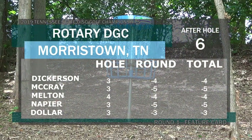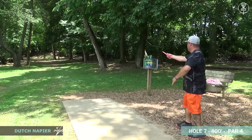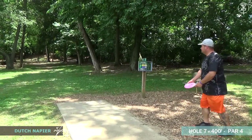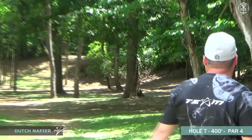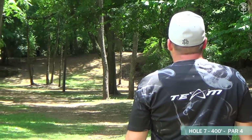It looks like in the lead right now we've got McCray and Napier tied at five down — a very good start. Moving on to hole number seven — 400 feet, another par four, very soft in my opinion. I think with the design of this one it's more about how the hole plays rather than the distance.